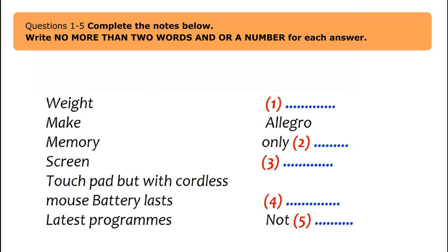A male student is talking to a union representative about placing an advertisement to sell a laptop. David approaches Debbie: 'I'm just looking to place an advertisement on the main union notice board to sell a laptop and a few accessories, if that's possible.'